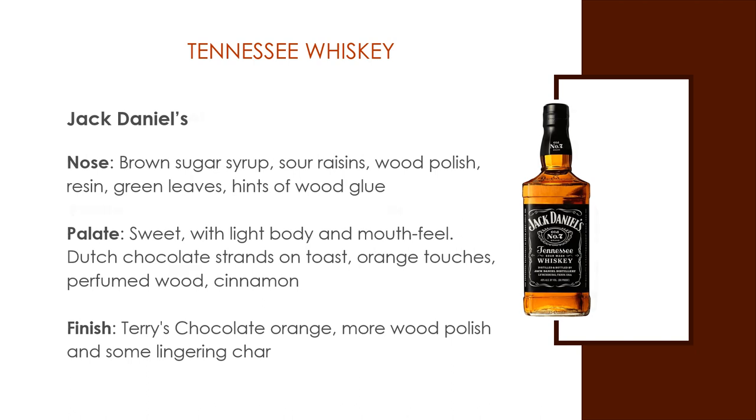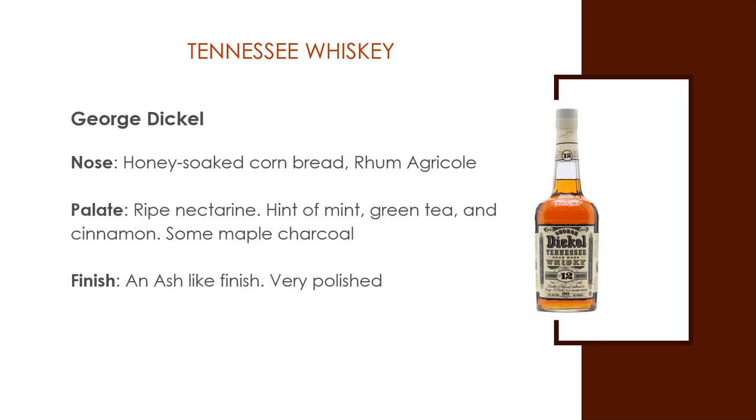Jack Daniels finishes with chocolate orange, more of a wood polish finish, and some lingering char on the palate. George Dickel — a true sipping whiskey. Elegance and grace; some people believe this is the best Tennessee whiskey on the market. Nose is honey-soaked cornbread and rum agricole. Flavors of ripe nectarine and glazed citrus, with hints of mint, green tea, and cinnamon. Some maple charcoal comes through and it finishes with a bit of ash flavor, but overall very smooth and polished.